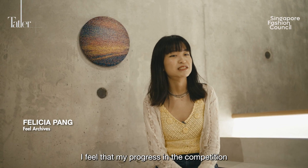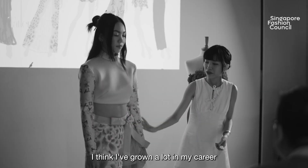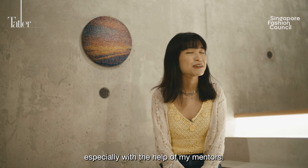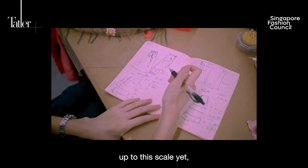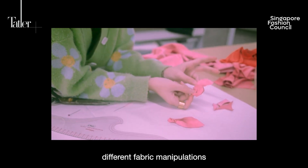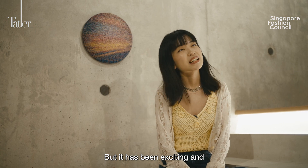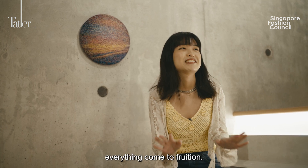I feel that my progress in the competition so far has been great personally. I think I've grown a lot in my career as a designer even through this competition — just finding out who exactly I want to design for, elevating my techniques, especially with the help of my mentors. I haven't done anything up to this scale yet, especially with what I'm trying to achieve for my Singapore Stories collection. I'm trying a lot more different fabric manipulations and even some couture techniques I've never tried before. So it's a big jump, but it has been exciting, a lot of hard work, but very fulfilling. I'm very excited to see everything come to fruition.